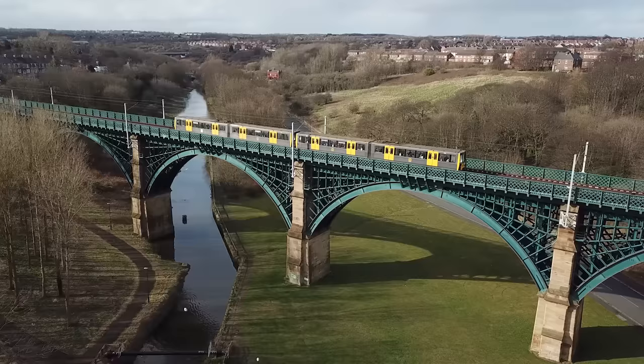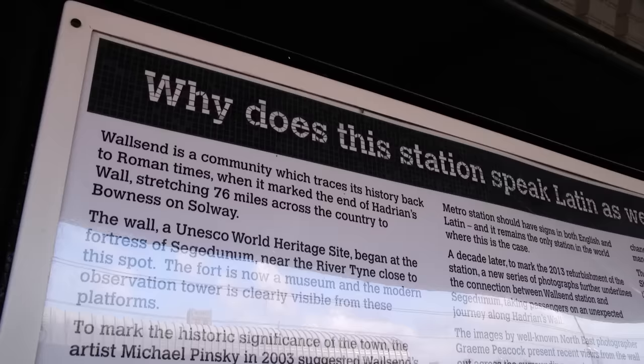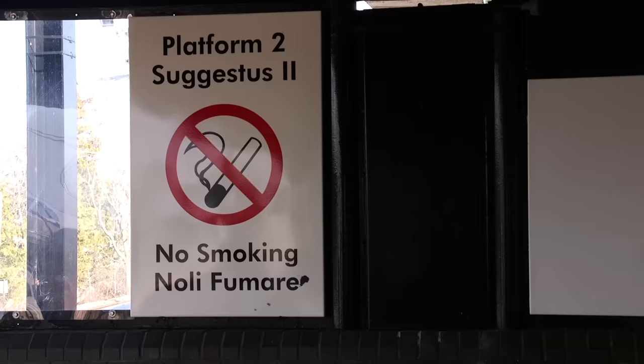And that brings us to a station which intriguingly has got two names — Segedunum Station. What's that? We're at Wallsend. That's the Latin for it. Wallsend, literally the end of the wall, because Hadrian's Wall is just over there. The 76-mile-long World Heritage UNESCO site starts just over the way. As a tribute to that, a lot of the signs here at the station have been put into Latin.